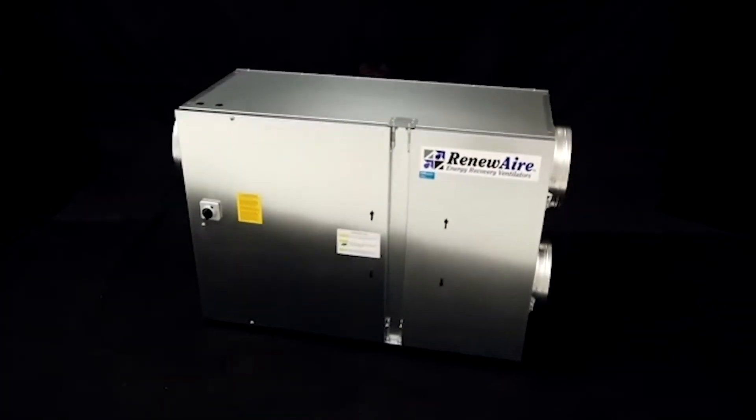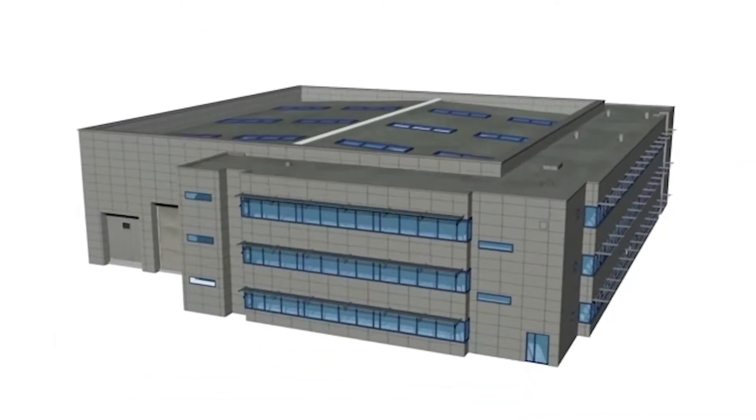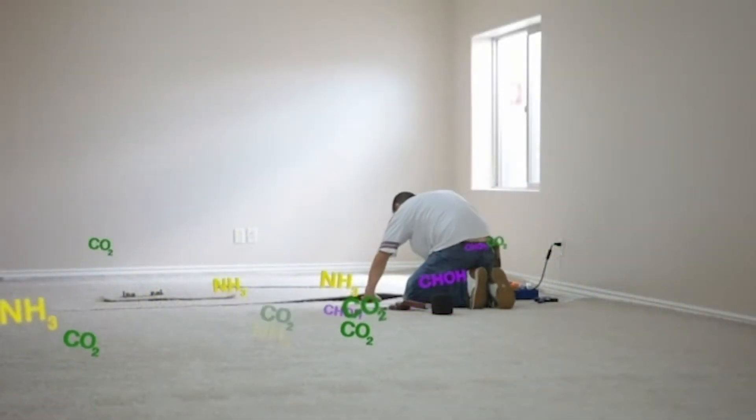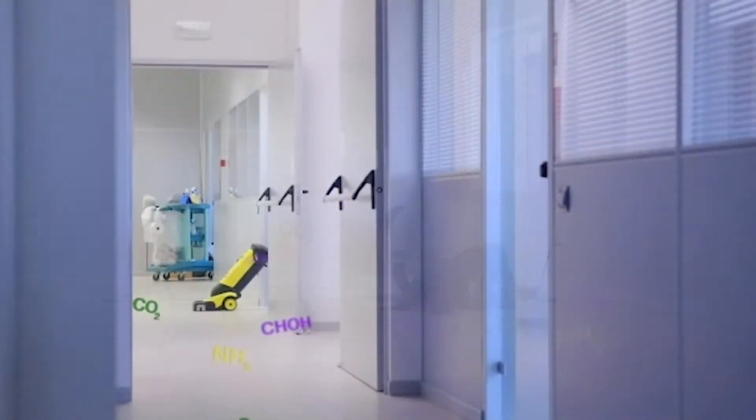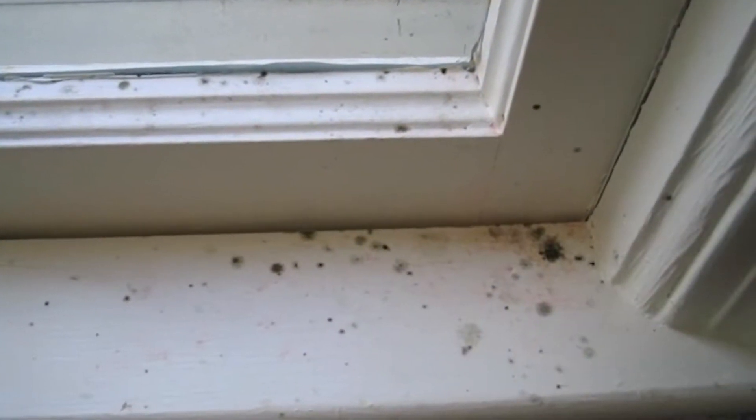Why do you need RenewAir? Because as homes and commercial buildings have become more airtight, interior pollutants and moisture buildup compromise air quality and threaten health — like off-gassing from insulation and building materials, cleaning and laundry products, and trapped humidity, which can increase the growth of mold and spores.